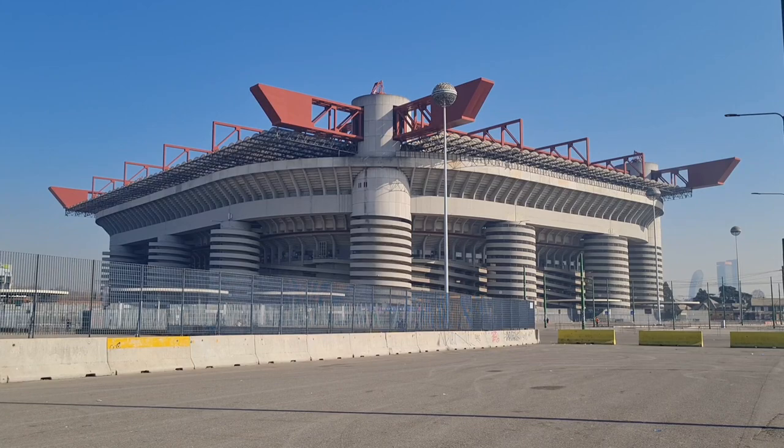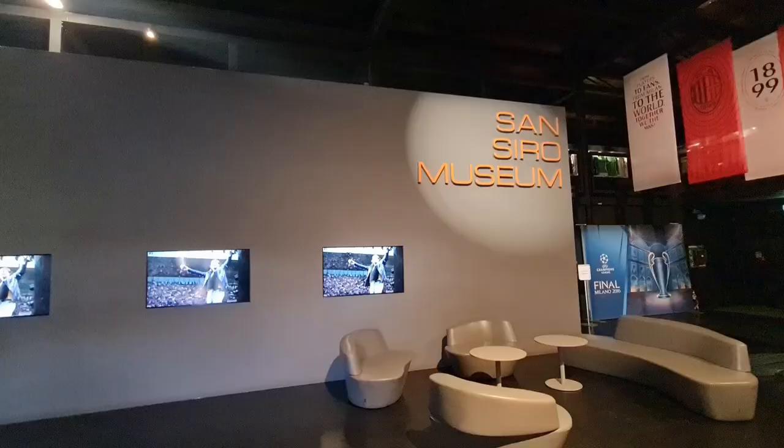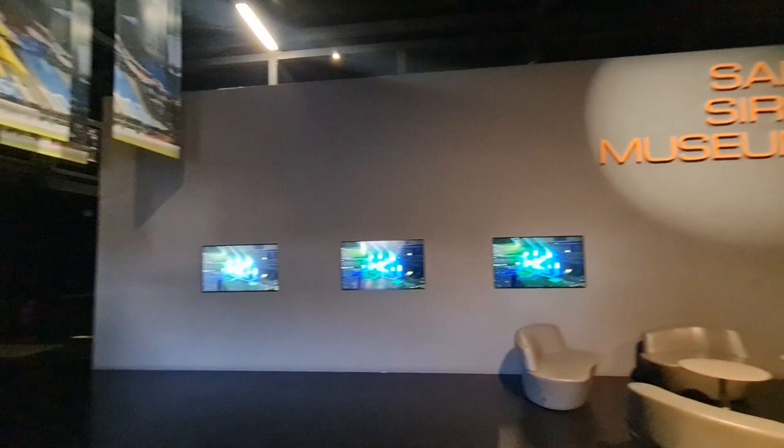So here we are at the famous San Siro Stadium. Now just before I go into the stadium itself, this is the San Siro Museum.